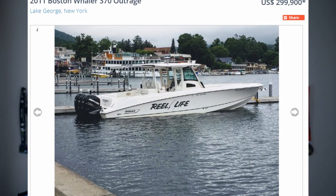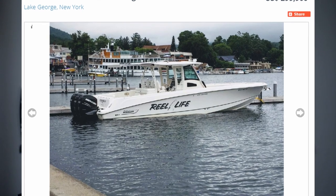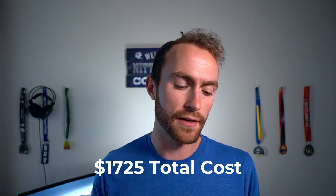A Boston Whaler 37 Outrage has a fuel tank of 425 gallons. That should be able to safely get you to and from the Bahamas for about 80 to 90 gallons there and then the same way back, plus a little bit extra for exploring around in the Bahamas. Your total gas usage is probably going to be around 200 gallons — boating there, boating back, and boating around.